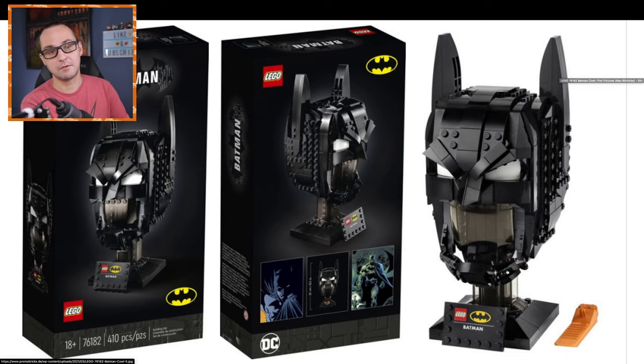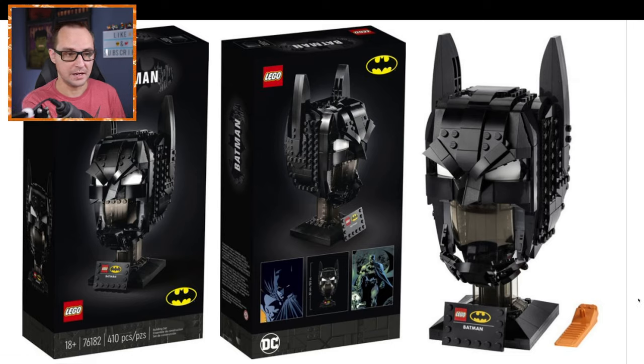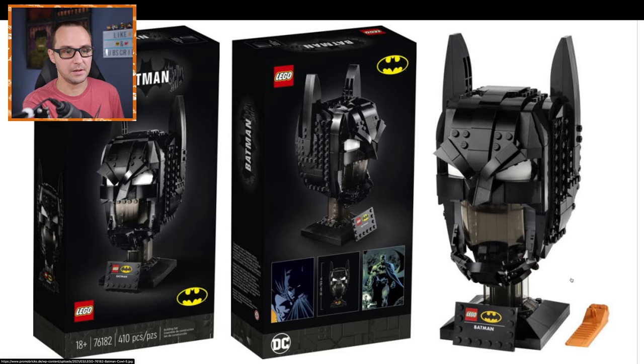Especially since the Marvel fans got the Iron Man mask. Now, if you think about the most iconic character from DC, Batman is like the first choice for many. So this is good. I'm going to be picking up this set even though I'm not the biggest DC fan, but Batman is such a big character that most likely a lot of people will still get it.